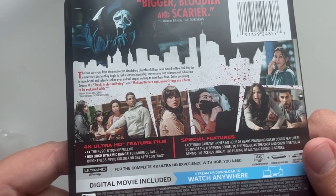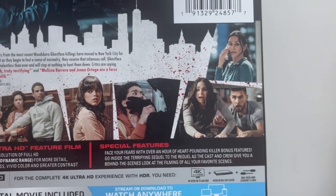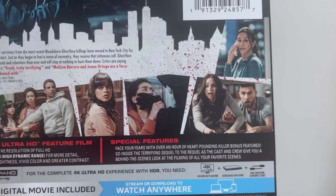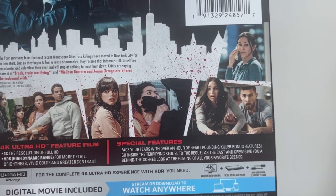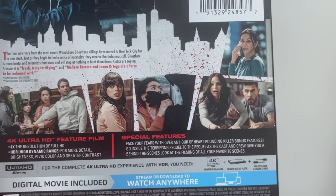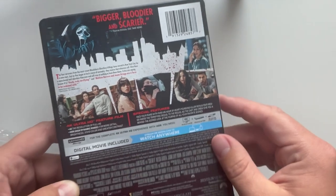Down here we have the 4K feature film as well as the special features. Looks like we have a 'Face Your Fears' section with over an hour of heart-pounding killer bonus features. It lets you go inside the sequel as the cast and crew give you a behind-the-scenes look at the filming of all your favorite scenes — that's pretty cool.